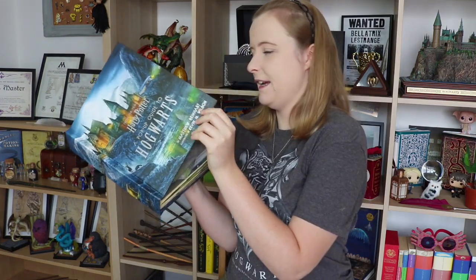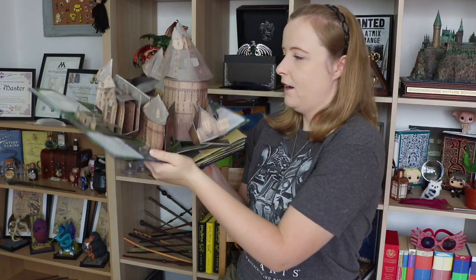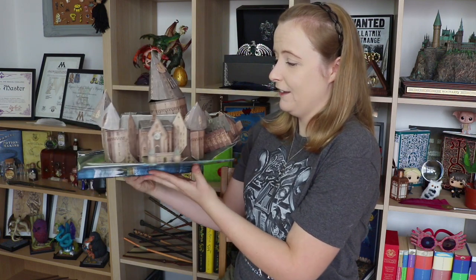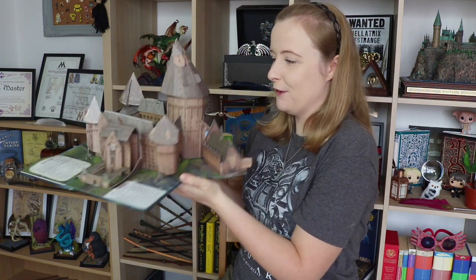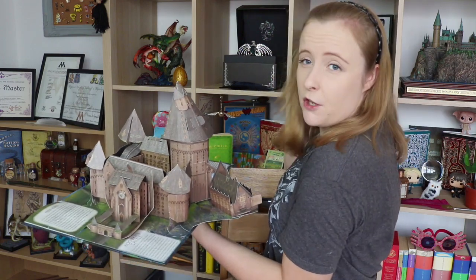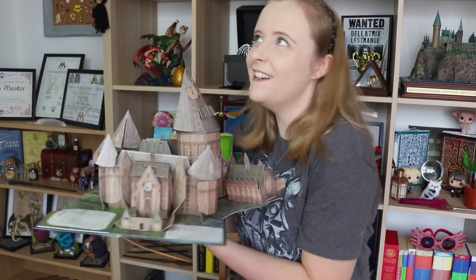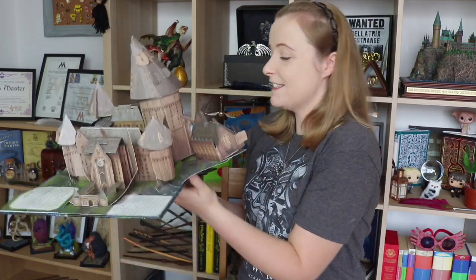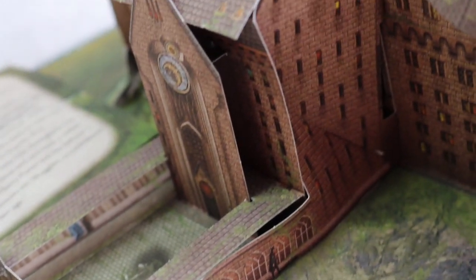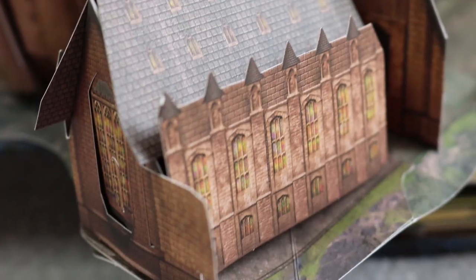There's already stuff going down on the first page. It's Hogwarts — a little pop-up Hogwarts. That is so cool. Obviously it doesn't compare to my Noble Collection Hogwarts castle at the back here, but it's still really cool for a pop-up castle — the detailing, what's in it.